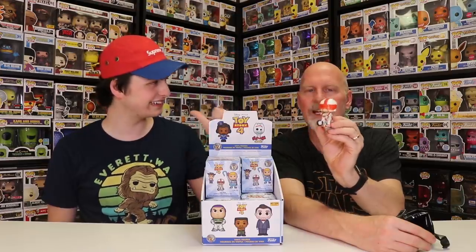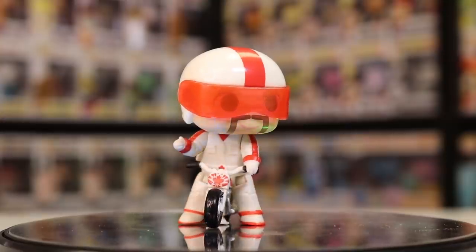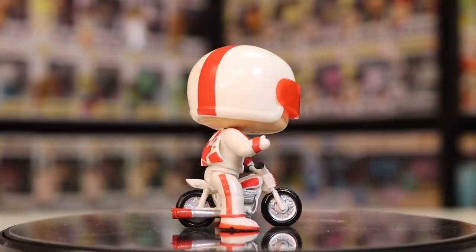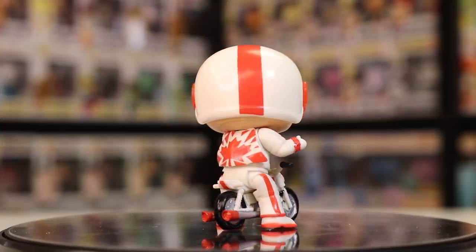Alright, getting into the third one now. Honestly I really don't care what's inside as long as we get one or two new ones. The good news is the ones we need aren't exclusives, so they'd be inside this type of case. And we got Duke Caboom! Voiced by Keanu Reeves — that's pretty cool. I had Duke Caboom down, so I get two points. That gives me two points and you one.